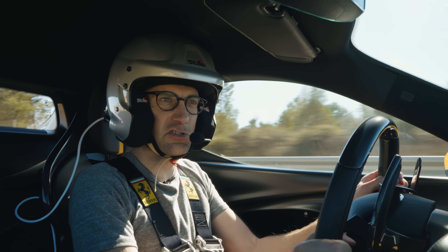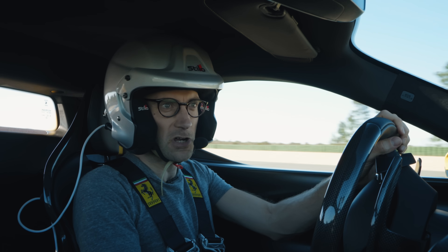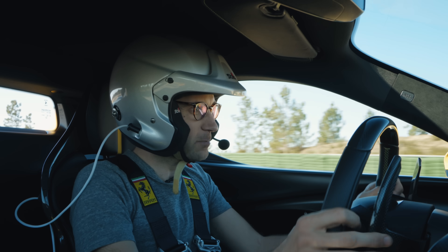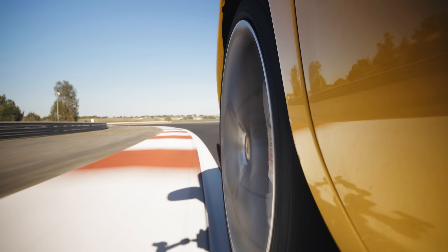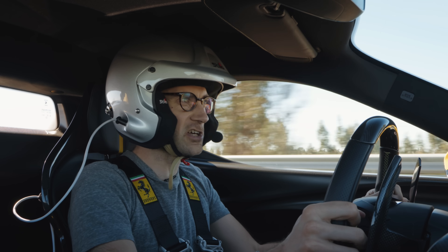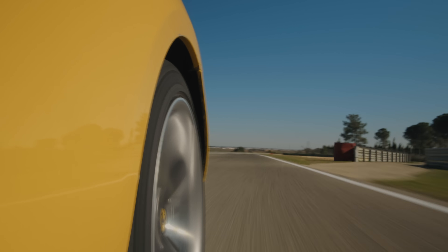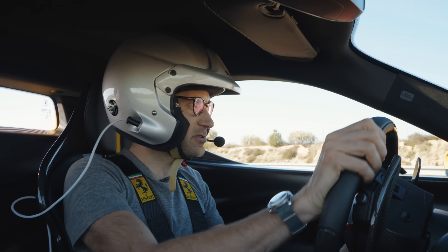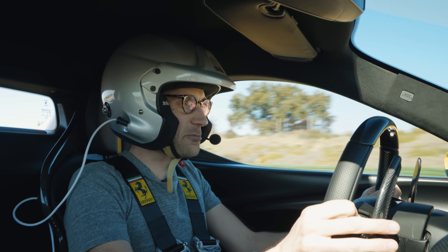The Assetto Fiorano pack costs an extra just under £26,000 in the UK, and perhaps most interestingly it gives you some passive multi-matic dampers. It also gives you some lightweight parts — adding all the lightweight parts up saves about 15 kilos. Certain carbon fibre bits can only be obtained if you opt for the Assetto Fiorano pack, and the decals on this car harking back to a 250 Le Mans livery can only be had with the Assetto Fiorano pack.